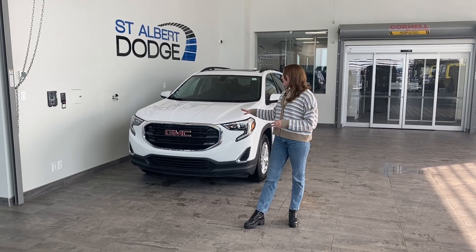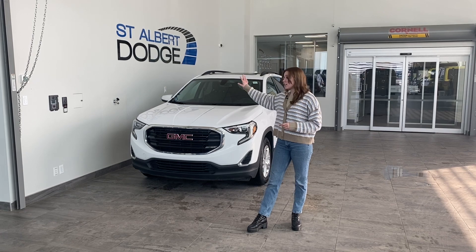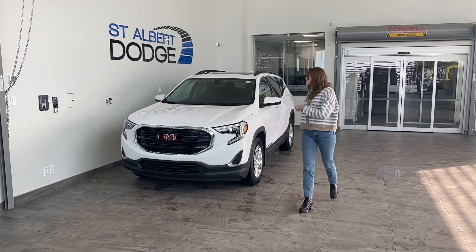Hey everybody, back again with this 2018 GMC Terrain in this beautiful white color. Up at the front it looks nice and clean. Come over to the side.